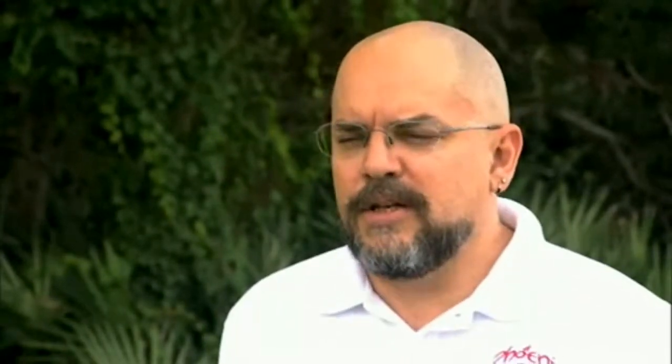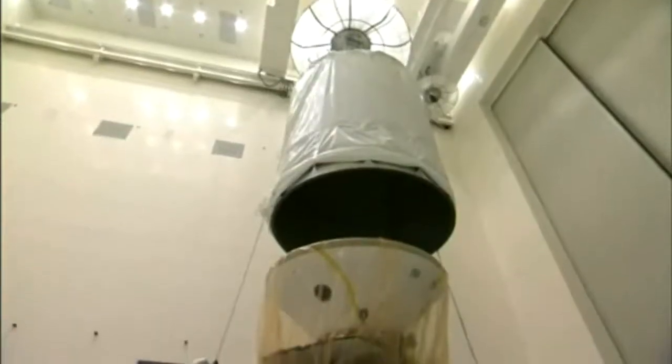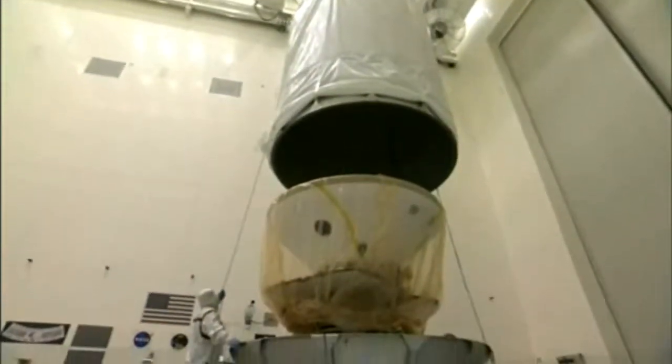This phase of the mission is basically the final checkouts and closeouts of the vehicle in preparation to mate it to the third stage and to transport it out to the pad and get it stacked on the rocket and, of course, get it launched.